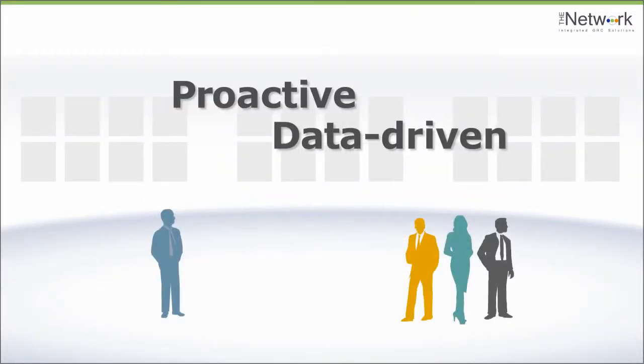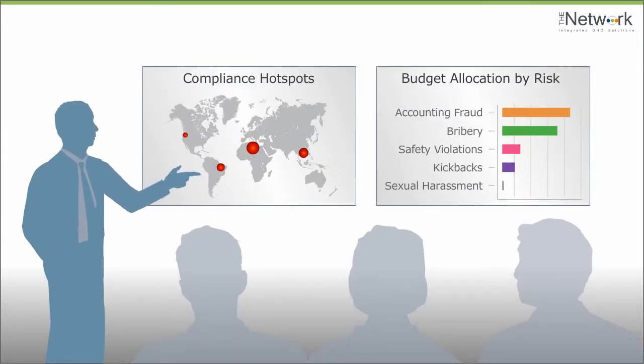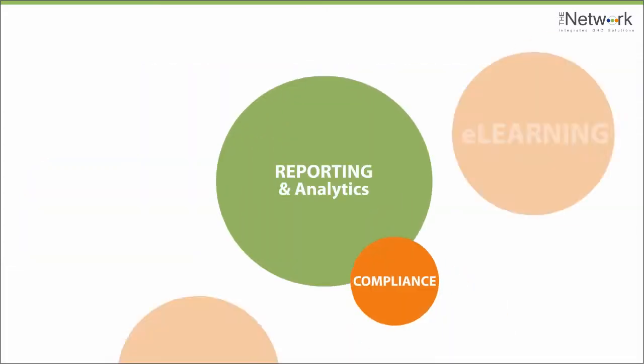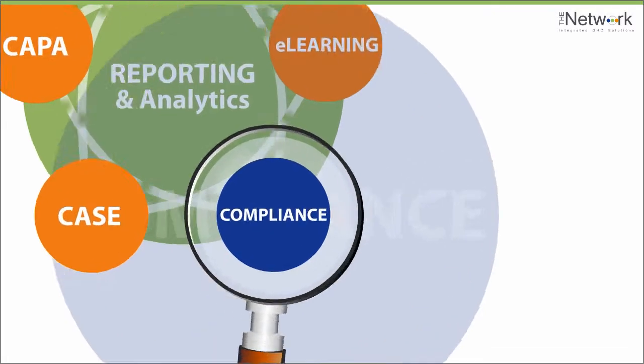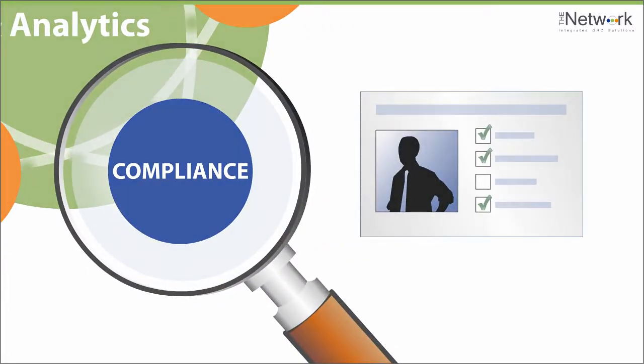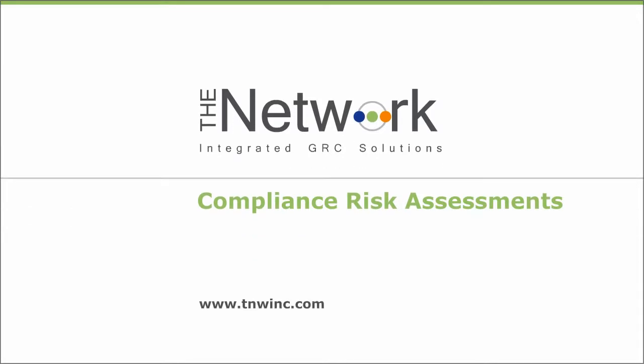This proactive, data-driven approach provides ample evidence that when it comes to managing the compliance risks in your business, you mean business. For complete and accurate views of governance, risk, and compliance data, you need compliance risk assessments from the network. Learn how this enterprise SaaS-based solution can help your company today.